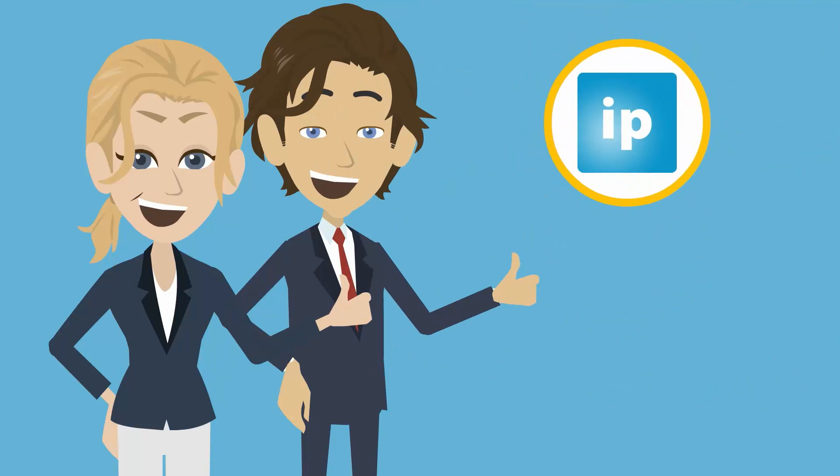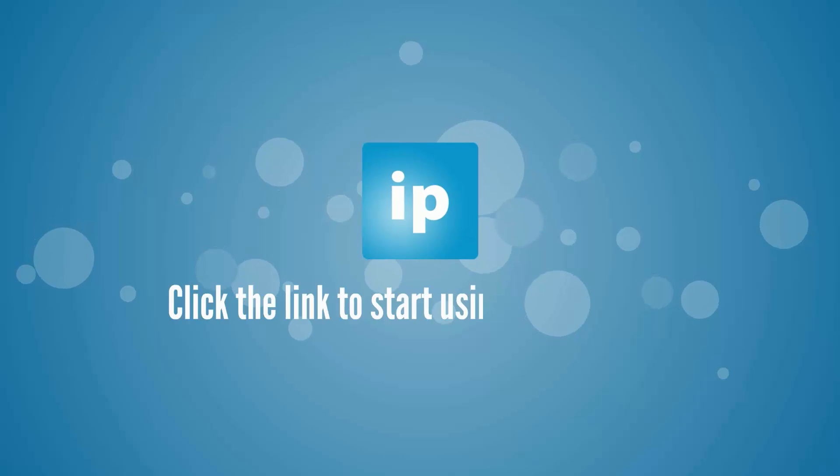Like we said, we make the best user-friendly signage software. Click the link to start using iPoint today.